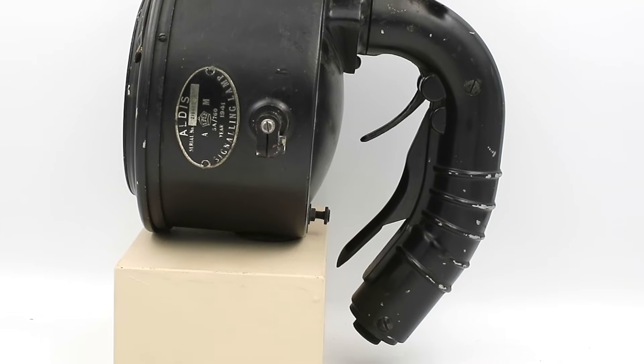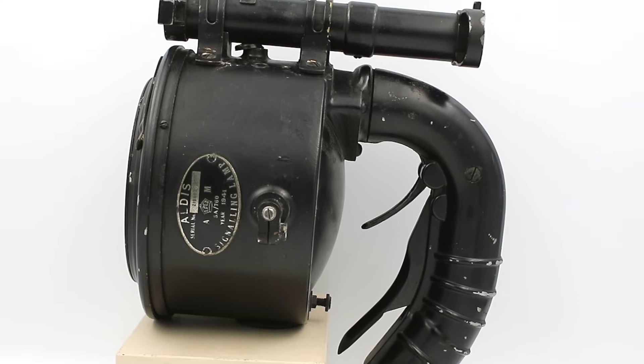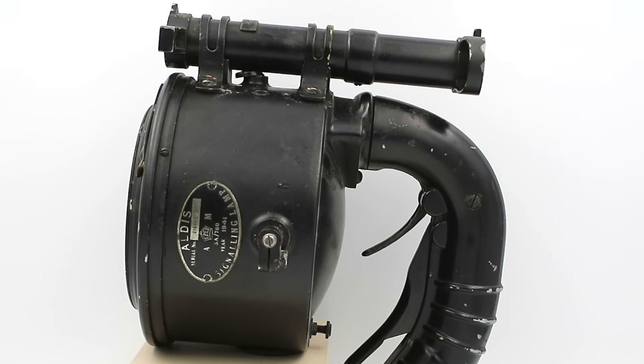Hello everyone and welcome to another short video on Our Own Devices. I'm Jean Mestier and today we're having a look at a 5-inch Aldis signal lamp. This was used by various military and civilian organizations during the Second World War and for many years beyond to send optical signals using Morse code.